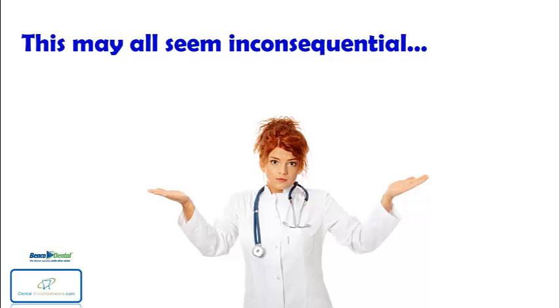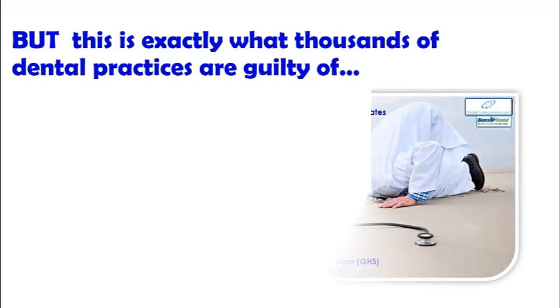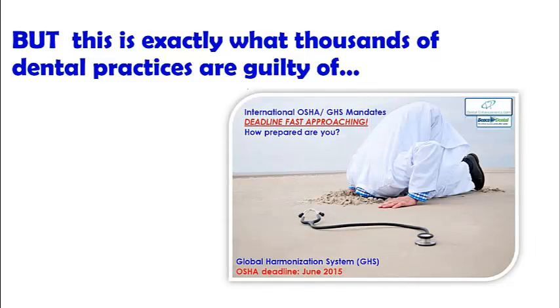Because let's be honest, the alternative is far too painful to think about. But this is exactly what thousands of dental practices are guilty of — burying their heads in the sand. Unfortunately for many, the sand will soon have them sinking when international OSHA GHS Global Harmonization System goes into full effect in June 2015 in the USA.